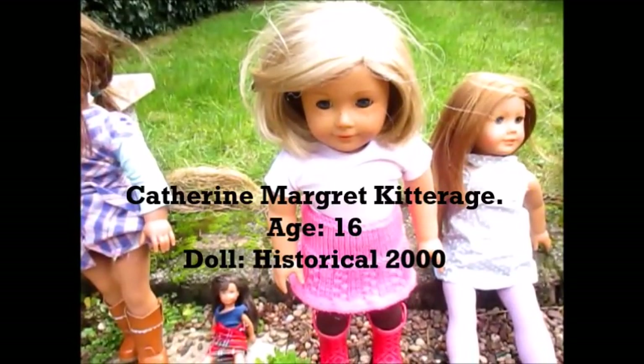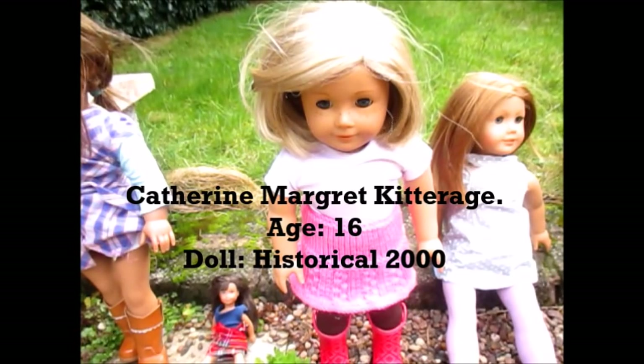The next doll that I got was Kit Margaret Kitteridge. She is the historical doll. I got her in March 2015 and she is absolutely stunning. I love her. She is the 2000 model and I love her to bits. I got her for Easter — she came just in time for Easter and she was absolutely beautiful.